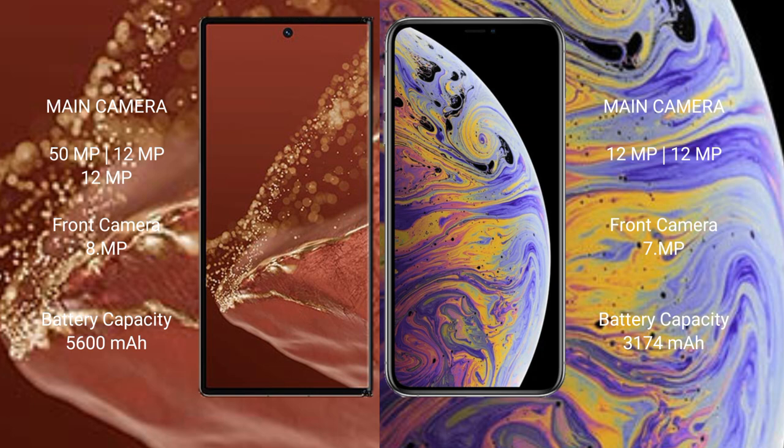Huawei Mate XT Ultimate features a triple rear camera setup with 50MP plus 12MP plus 12MP, and an 8MP front camera. iPhone XS Max features a dual rear camera setup with 12MP plus 12MP, and a 7MP front camera.